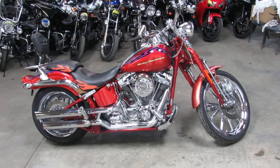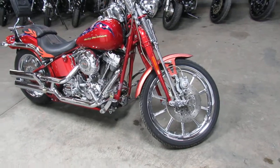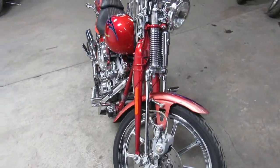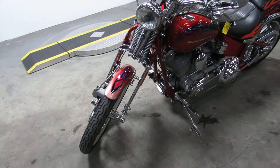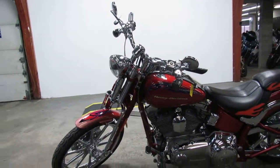Hey everyone, Approval Power Sports with another used motorcycle. We've got over 600 used motorcycles under one roof here at Approval Power Sports. This one here is a used Harley-Davidson Screaming Eagle Softtail Springer for only $10,999.